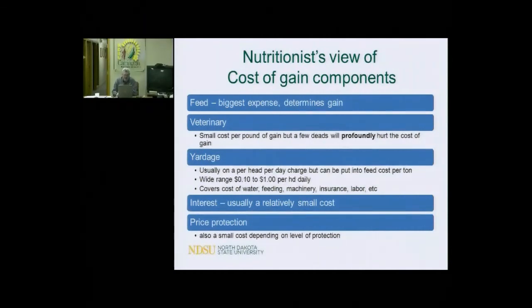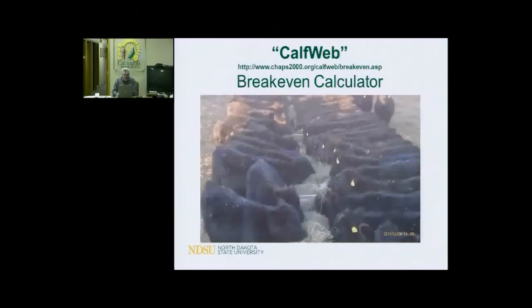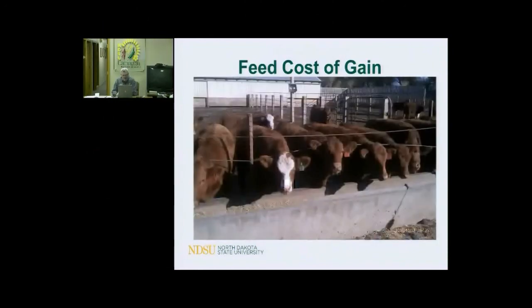Interest is usually a relatively small cost in these budgets. Price protection is also a small cost — when you're only spending $20 or $30 for price protection, but feed costs are in the hundreds of dollars. So a lot of things come together when you calculate cost of gain. We do have a website with a break-even calculator — just Google 'calf web,' and you can put all these numbers in and it calculates the cost of gain or feed cost of gain for you. It's pretty effective.